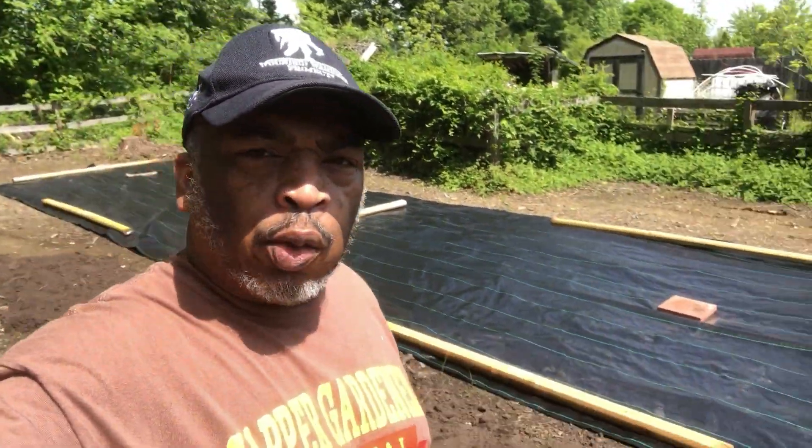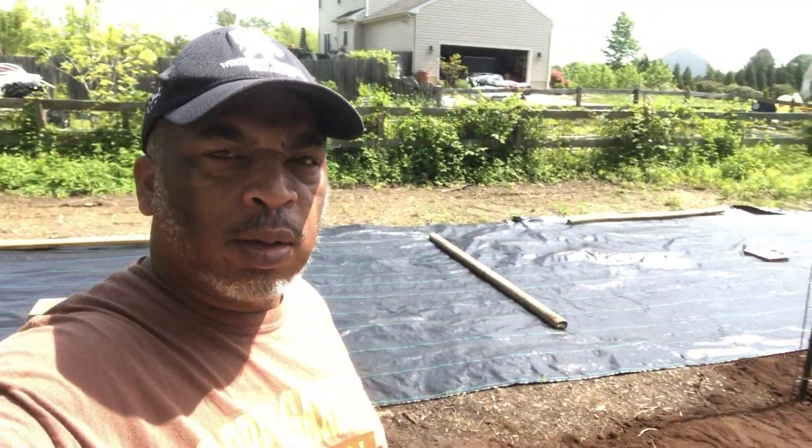Hello family and friends, it's Rob the Sapphire Gardener and we're just out doing some cleanup and prep work in our micro orchard. We're prepping the area where eventually we hope to put a high tunnel or a larger greenhouse, but until then we're going to use it as a small food plot or mini food plots for the micro orchard.